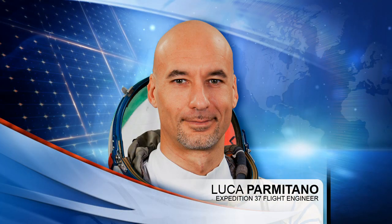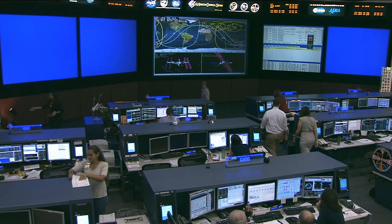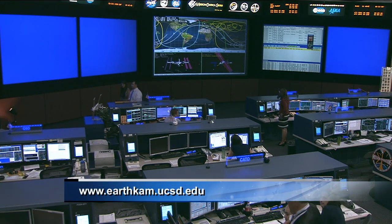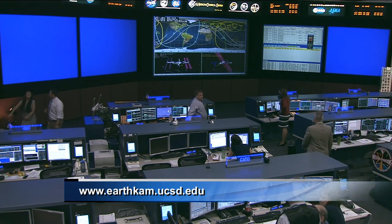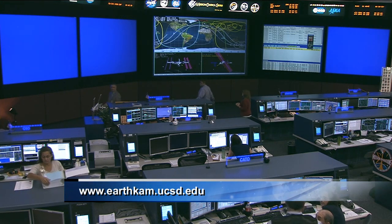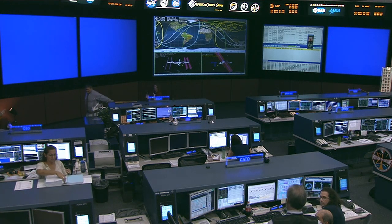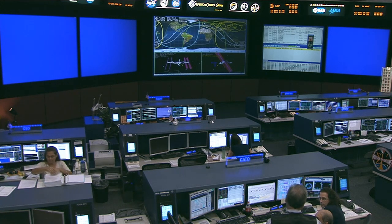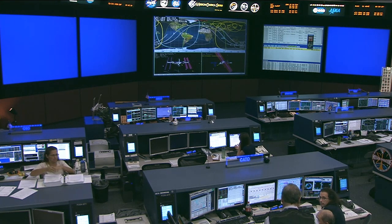Luca Parmitano back on Tuesday set up the EarthCAM, or the Earth Knowledge Acquired by Middle School Students, allowing middle school students around the world to request images of various locations of the Earth — a project that was initiated by Dr. Sally Ride, America's first woman in space. You can learn more about the EarthCAM and sign up for those missions at www.earthcam.ucsd.edu. On Wednesday, Parmitano collected some biological samples and also performed the Skin B experiment, which looks to contribute to a better understanding of the mechanisms of skin aging — something that happens very slowly on Earth but has accelerated a great deal in weightlessness.